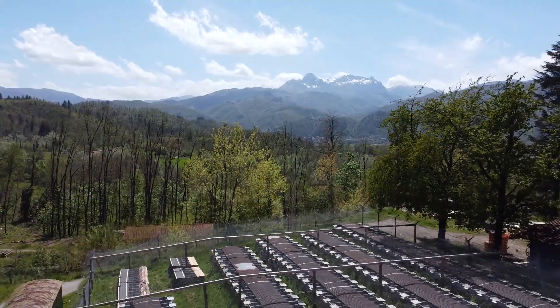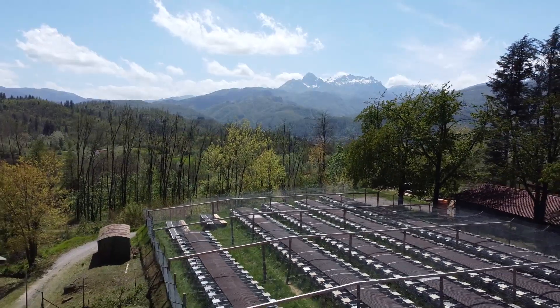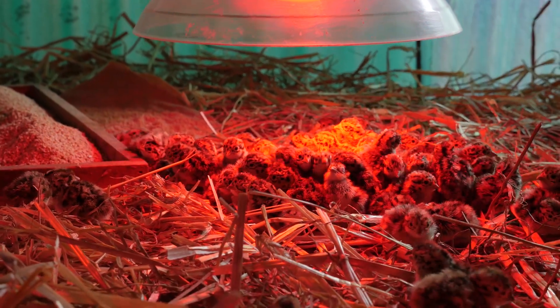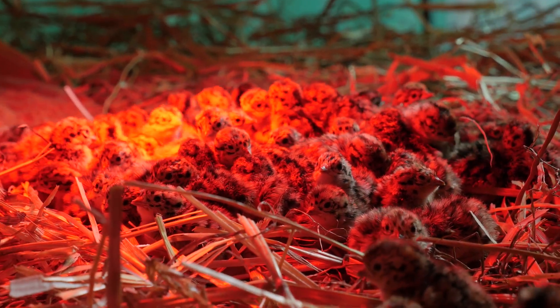Siamo nel centro faunistico di Bieri dei Carabinieri del Comando Unità Forestali, Ambientali e Agroalimentari. Qui vengono allevate e riprodotte le starne italiche che, una volta reintrodotte in natura, vengono rilasciate per ripopolare il territorio del Mezzano.